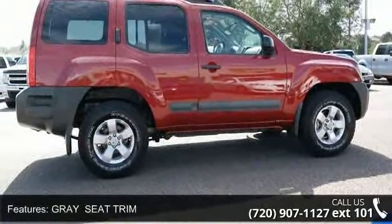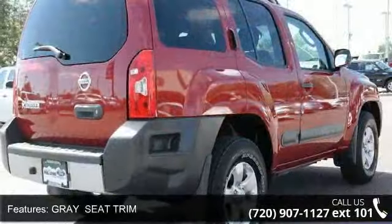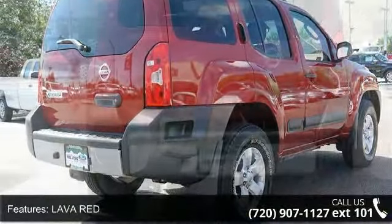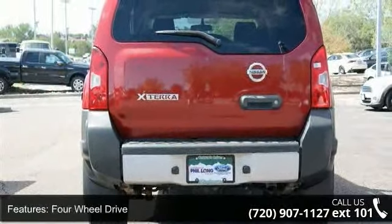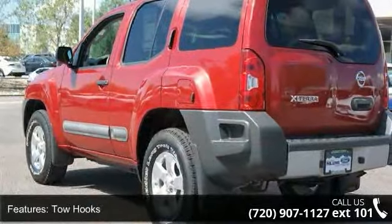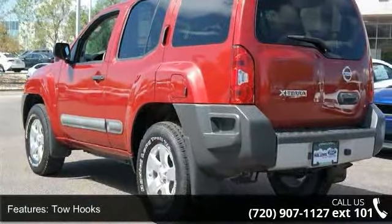Enjoy these notable features: driver adjustable lumbar, cruise control, bucket seats, front-side airbag, adjustable steering wheel, AC, and tow hooks. Let us put you in the driver's seat today. Call or click to schedule a test drive.